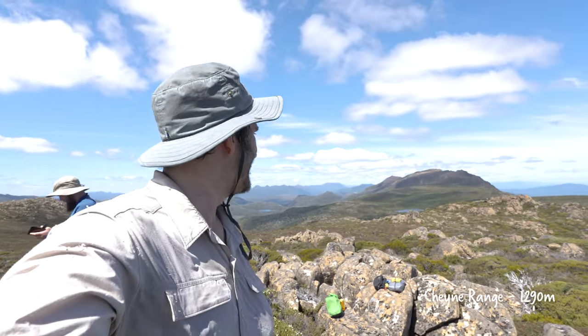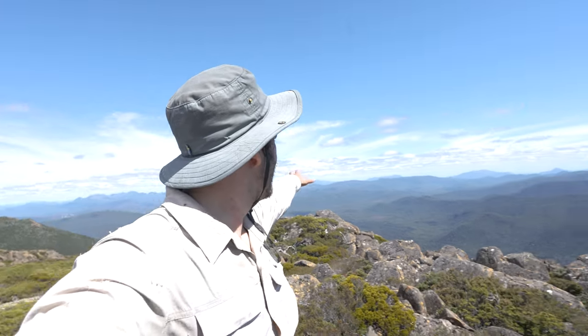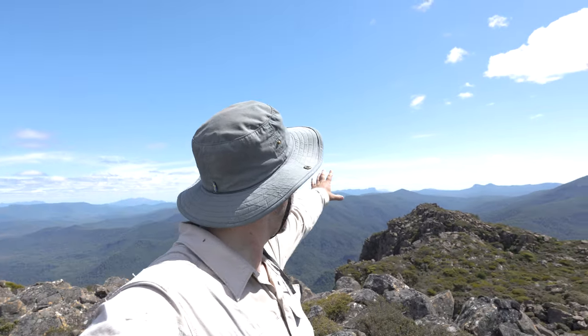Absolute incredible day. Got Mount Gel out there, over to Frenchman's Cap, over to Mount Elwyn and the Tyndalls out there, the Eldons, Dame Hill. Just bloody incredible up here. It's been hard work so far — a lot harder than any of us expected. It's pretty much no tracks, you're just pushing through low to medium scrub all day. We've still got a long way to go up to Mount Gel for our campsite tonight. So we're going to have lunch and then get moving. What an awesome spot. Another Abel!